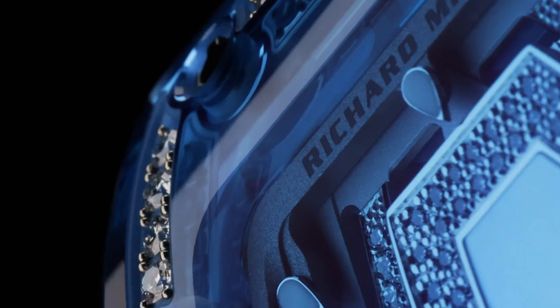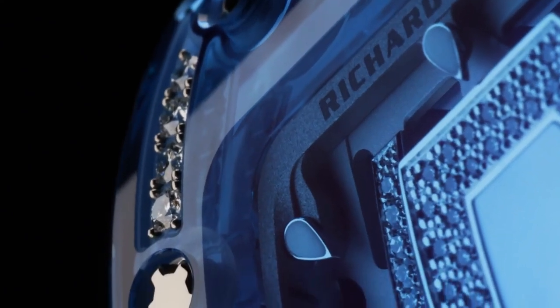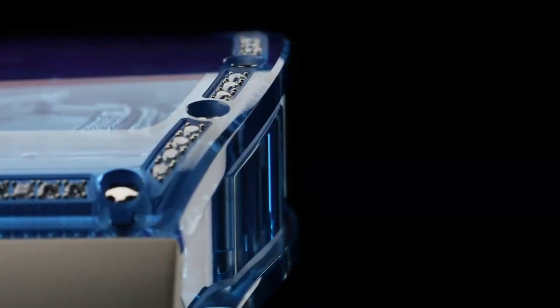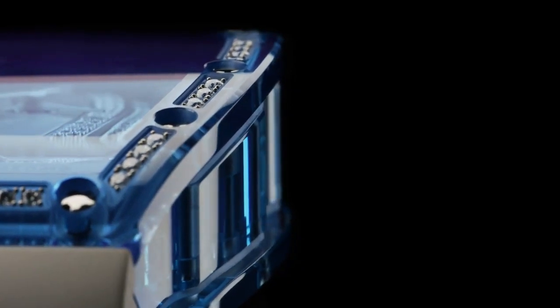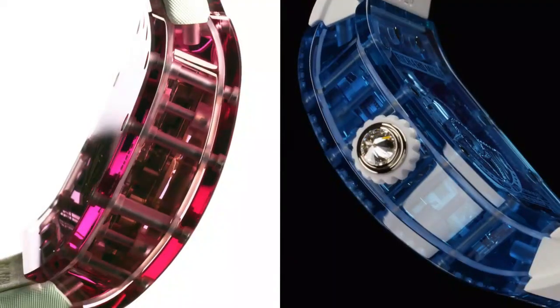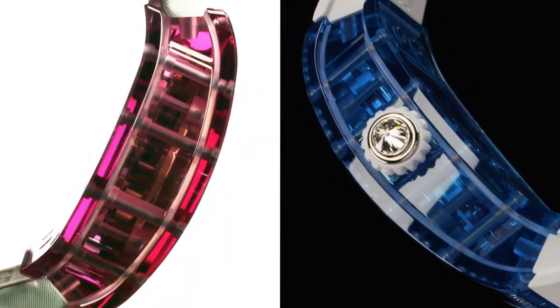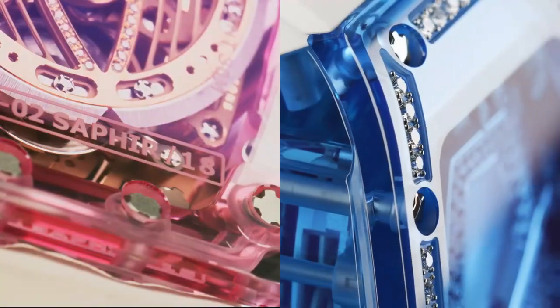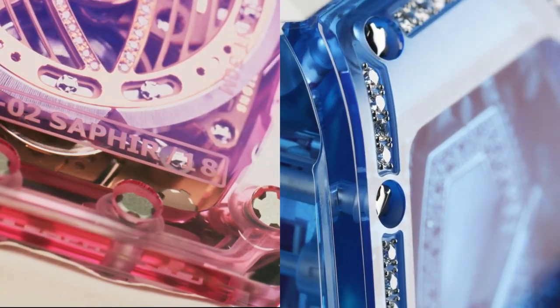Movement finishing details: hand-polished angles, microblasted inset sections, hand-polished sinks, burnished sections. Steel parts are set in finished surfaces with hand-polished angles, hand-polished sinks, and burnished sections. Wheels chamfered with a chamfering tool, with diamond-polished angles and circular-finished faces.